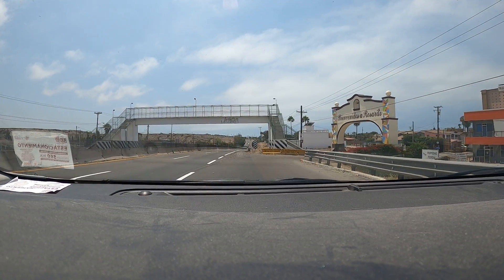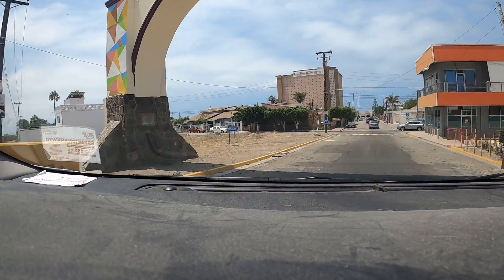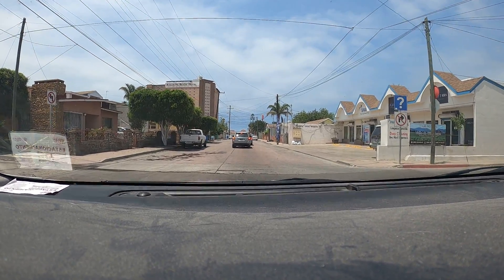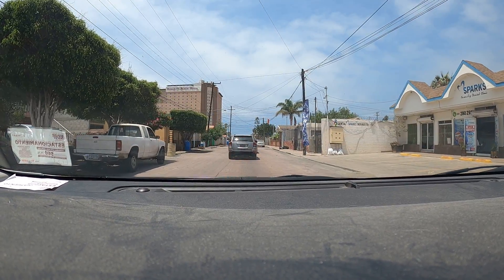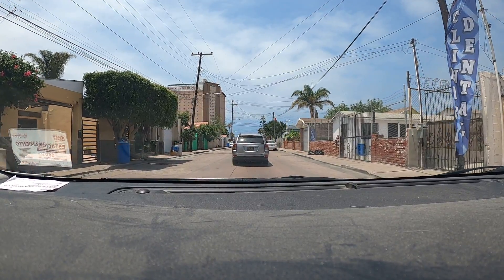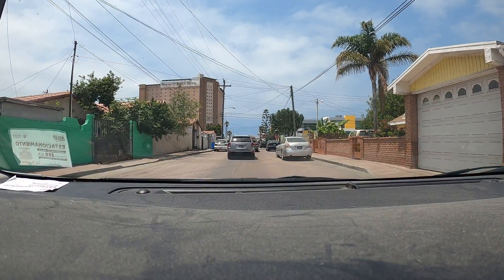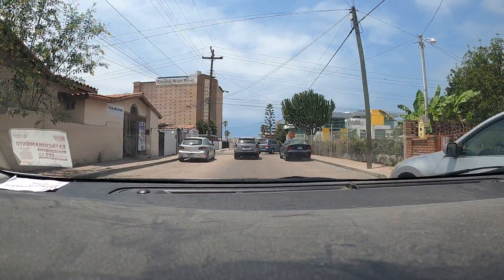Welcome back everyone. Thursday, July 15th. We are just getting off the toll road to the Playa de Rosarito exit. We are going to be turning left up here. We are going to check out one of the subscribers' family's chicken place, the Pollo Asados del Carbon. So we are going to drive to it and order some.